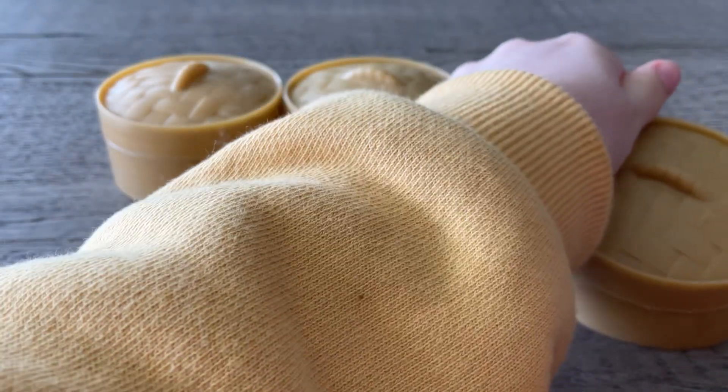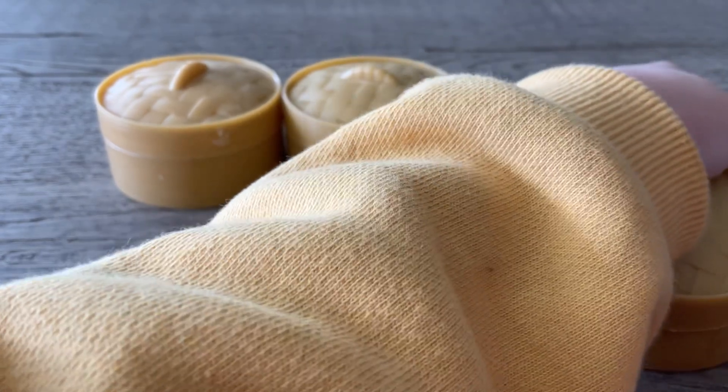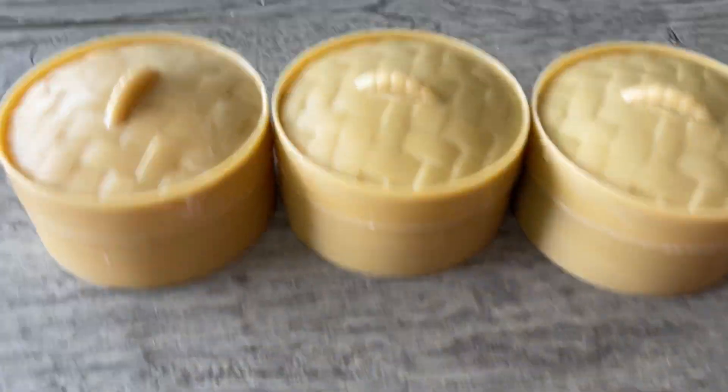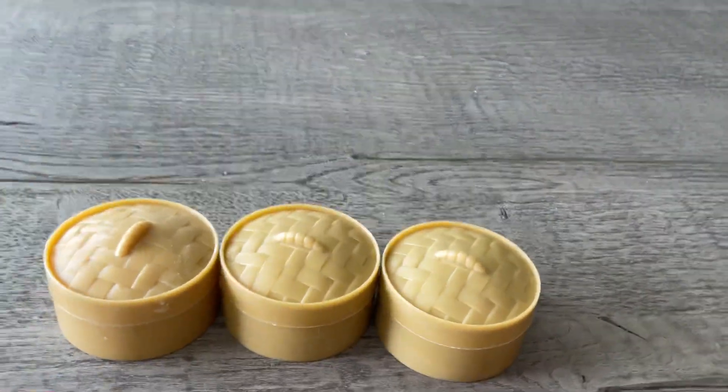So I hope you liked this video of me checking out all of these cool dumplings. Are you hungry for dumplings now?